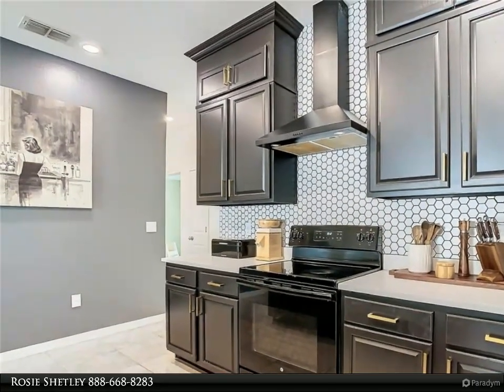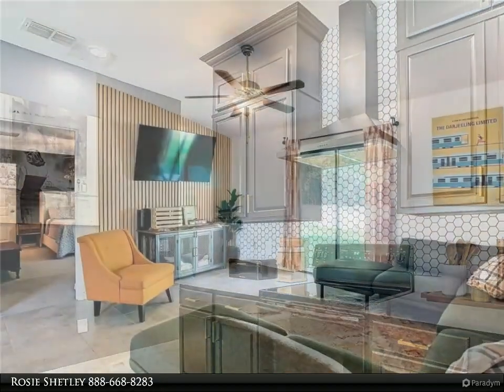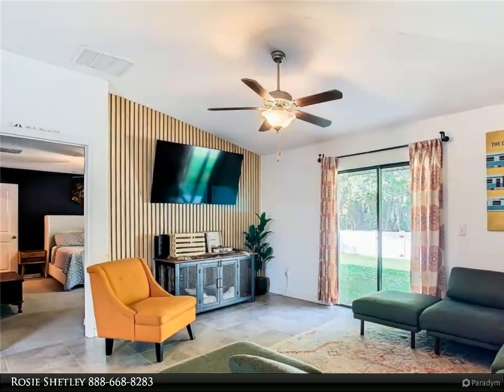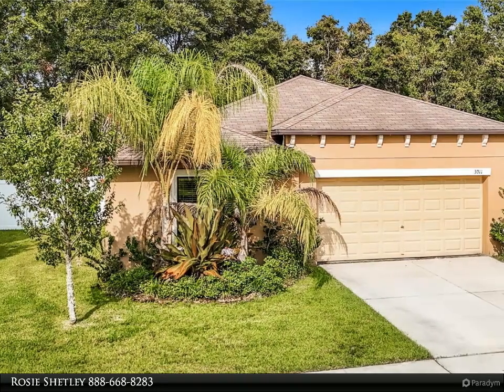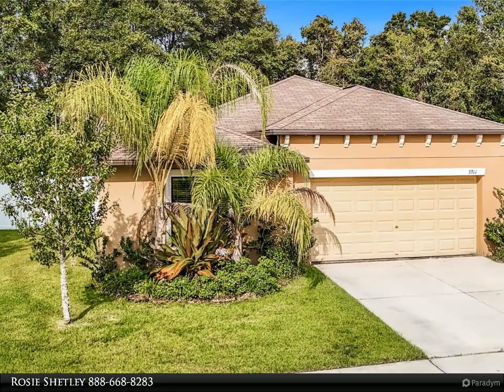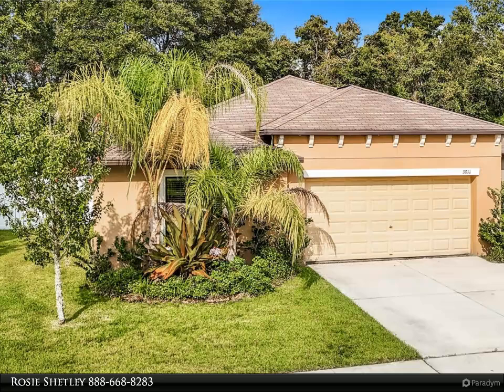Step into the heart of the home — the stunning kitchen. Recently upgraded, it features new cabinets, elegant quartz countertops, a modern stainless steel sink with a sleek dark finish, and an upgraded hexagon tile backsplash that adds a touch of contemporary flair. The modern kitchen hood and additional cabinet storage under the island enhance both functionality and style.